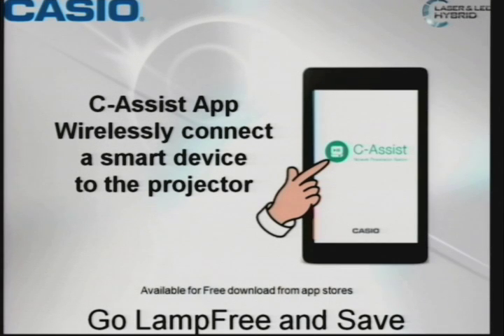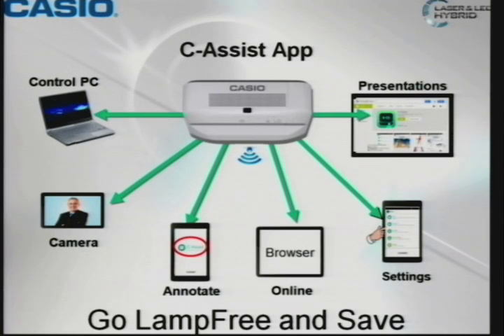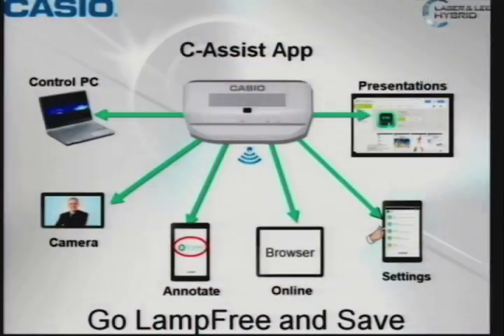We developed an application called C-Assist, which can be used on a tablet — Android operating system, iOS — so for Apple tablets and phones. You can activate this device. It allows you to annotate over a presentation, allows you to browse within the application so you can go online. It allows you to do presentations wirelessly, and you can even control your desktop or laptop remotely using this application.